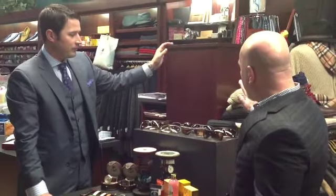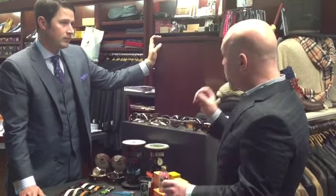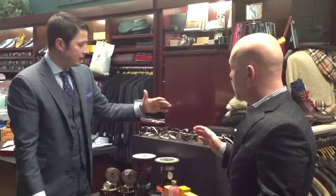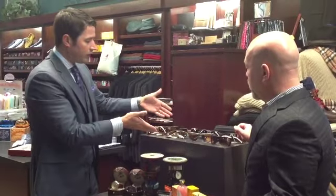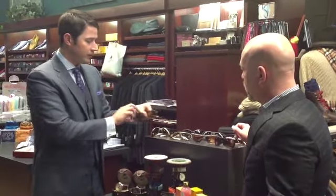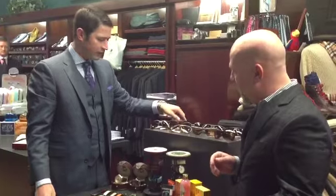Moving up here, you guys carry Maui Jim. As far as functional sunglasses, they are the best. Maui Jim is the quintessential sunglass — their lenses are the best in the industry. They've also added a new line this year called Zeal, which is a younger, more fashion-forward sunglass at a more moderate price, with the classic polarized-plus technology from Maui Jim, including memory metals that you can sit on and they'll last a lifetime.